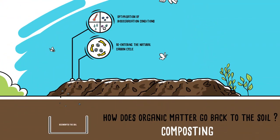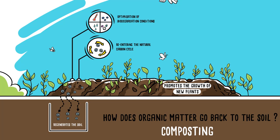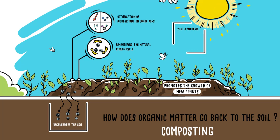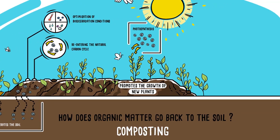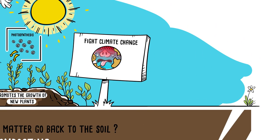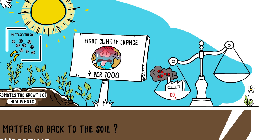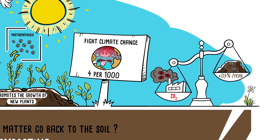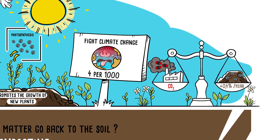Compost regenerates the soil and promotes the growth of new plants. Through photosynthesis, they in turn will capture carbon from the atmosphere and perpetuate the carbon cycle. Using compost also helps fight climate change. The 4 per 1000 initiative has demonstrated that an annual increase of 0.4% in soil carbon stocks would offset the CO2 emitted into the atmosphere by human activity.